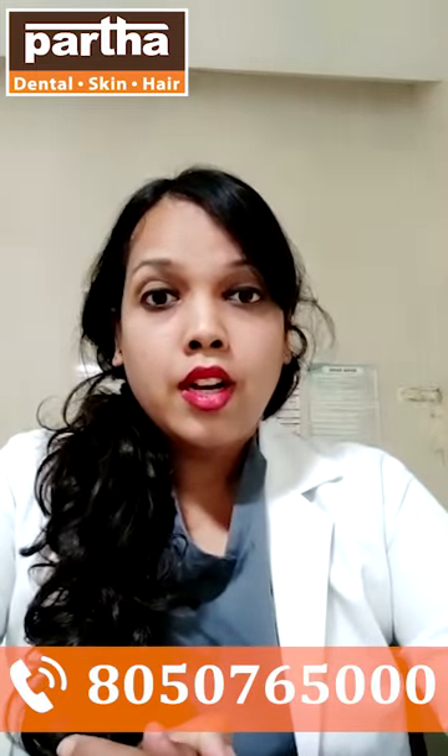Today I am here to explain you about the hybrid denture. In a hybrid denture, we place implants — approximately around 8 implants in the maxillary arch and 8 implants in the mandibular arch — and upon that we give a prosthesis which has a metal framework.